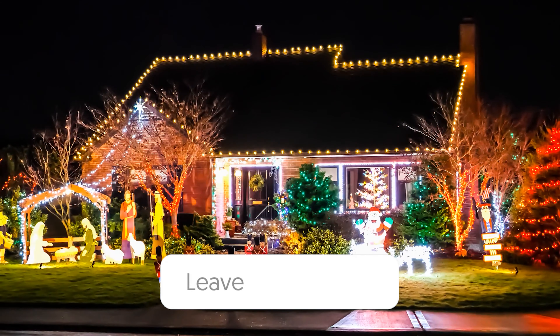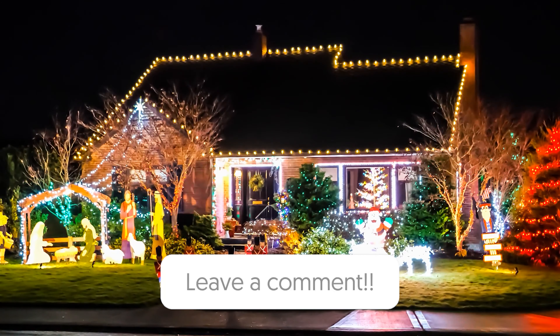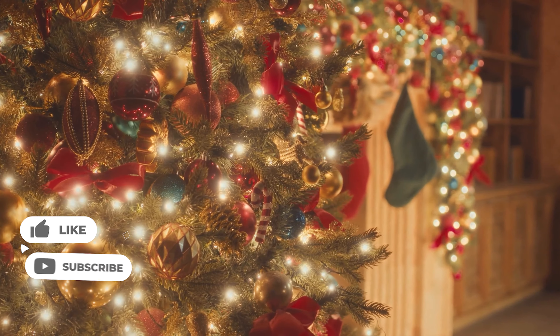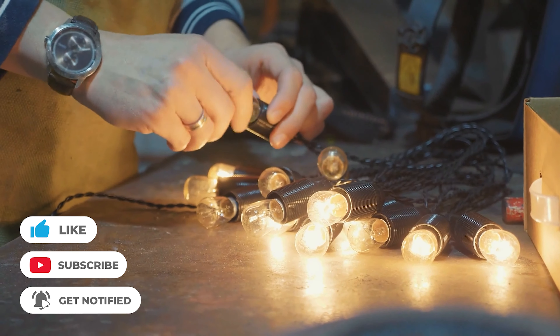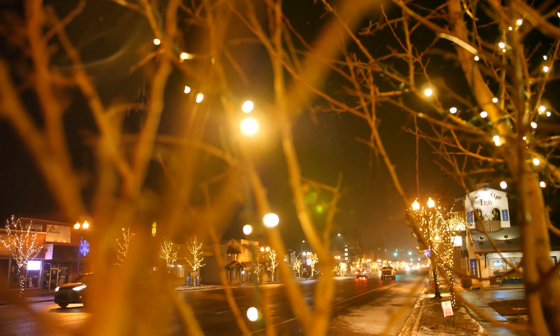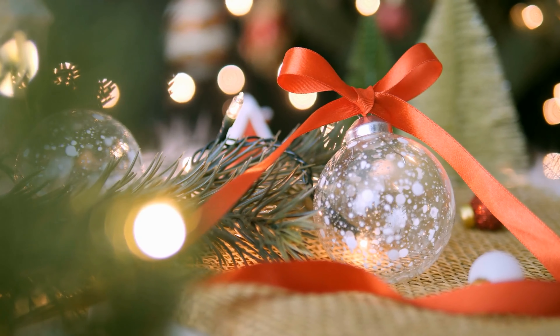Let us know in the comments down below which outdoor Christmas lights you're going to choose. Thanks for watching and that's all for this video. If you liked this video and it helped you in any way, please give this video a like, and if you don't want to miss out on any future videos, subscribe to the channel. Hope to see you in the next video. Till next time, see you guys later.